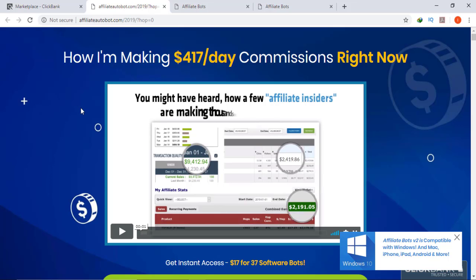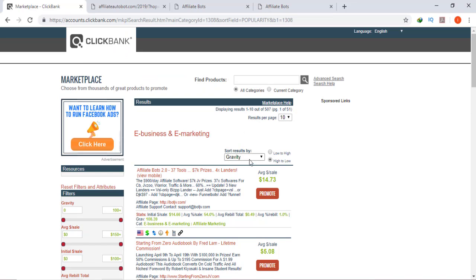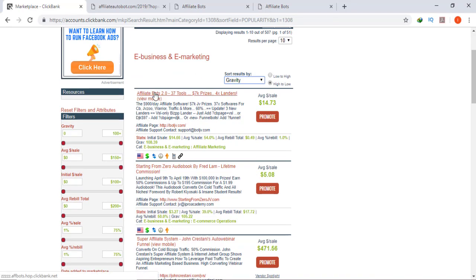Hello and welcome to my channel Khan Marketing. Today I am reviewing a very popular product of ClickBank: affiliateautobot.com. If you go to ClickBank and click on e-business and marketing and search products using gravity, you will see that Affiliate Bots or Affiliate AutoBot comes first, and it currently has a gravity of 108.39 and it offers a commission of $14.73.